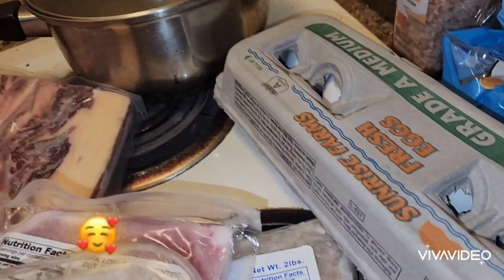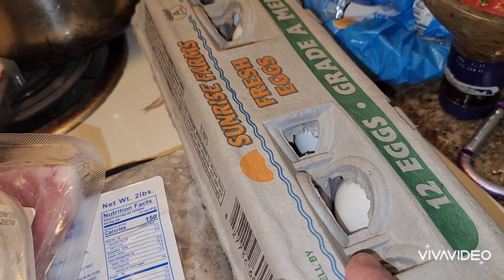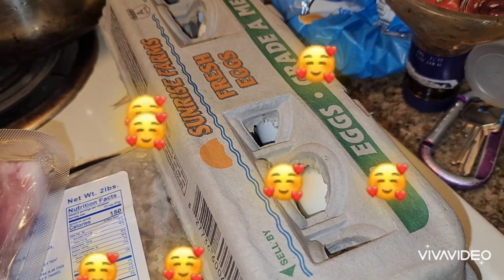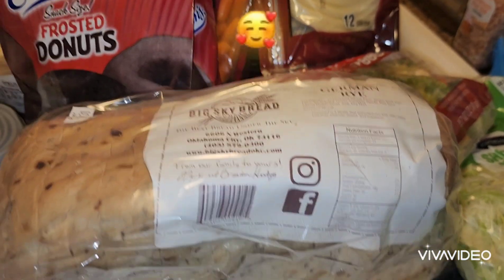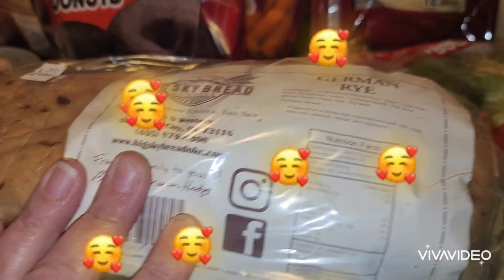And then we got a 12 eggs pack. In the other bag, we got some of this German rye bread.